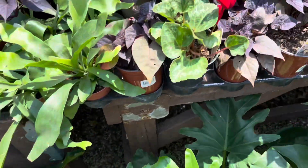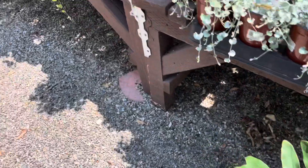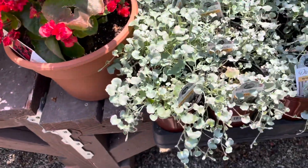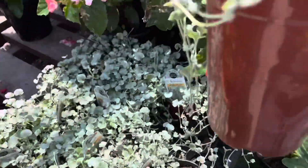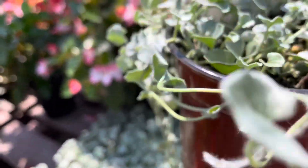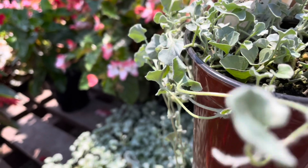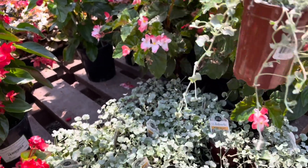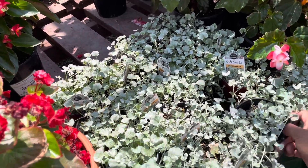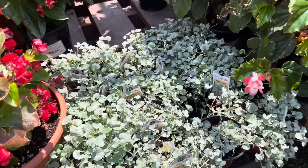Oh, these are so cute. Oh, these are pretty. Silver Falls. Grows best in sun or part sun. It's a trailer. Oh my gosh, how much are these? I want one. Is it an annual?